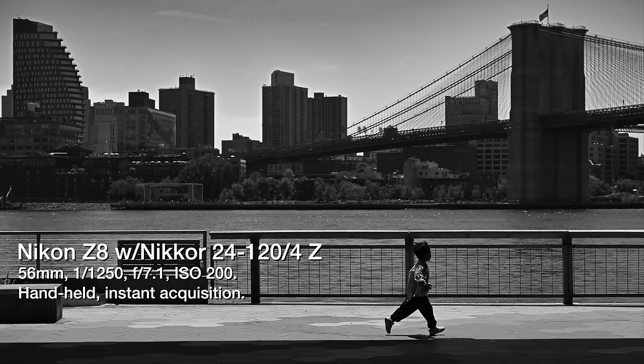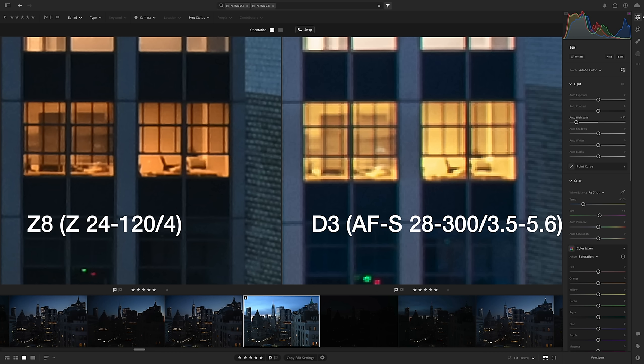Fifth, no newsflash: the Z8's autofocus was far surer and zippier. Sixth, no newsflash again: the Z8's buffer was bigger and dramatically faster. Seven — duh — 12 megapixels isn't 24 megapixels, never mind the Z8's 45 megapixels. Hold that thought while we turn to the lens.